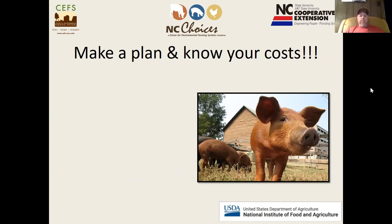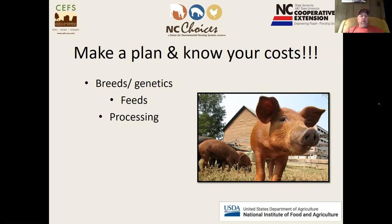When making your plan, you need to know your costs. Think through your breeds and genetics, your feed program, your processing options, your marketing approach, the price point your market will support, and the volume you plan to sell — that volume ties back to your marketing.